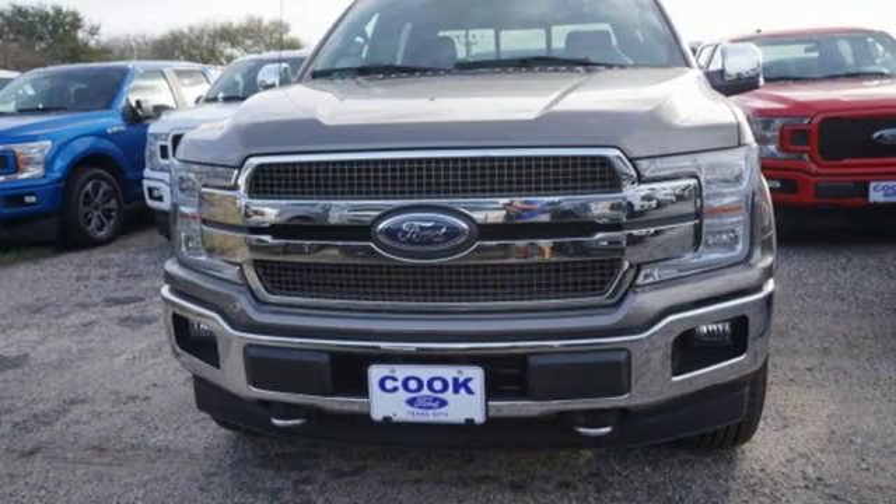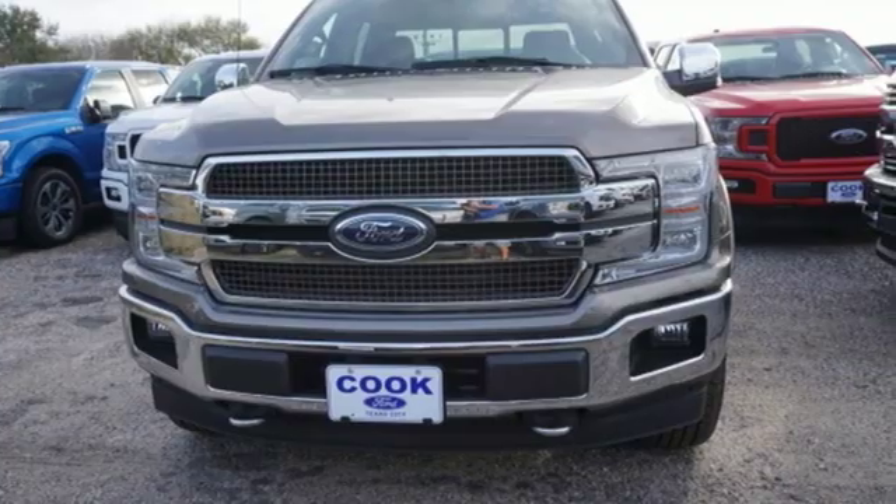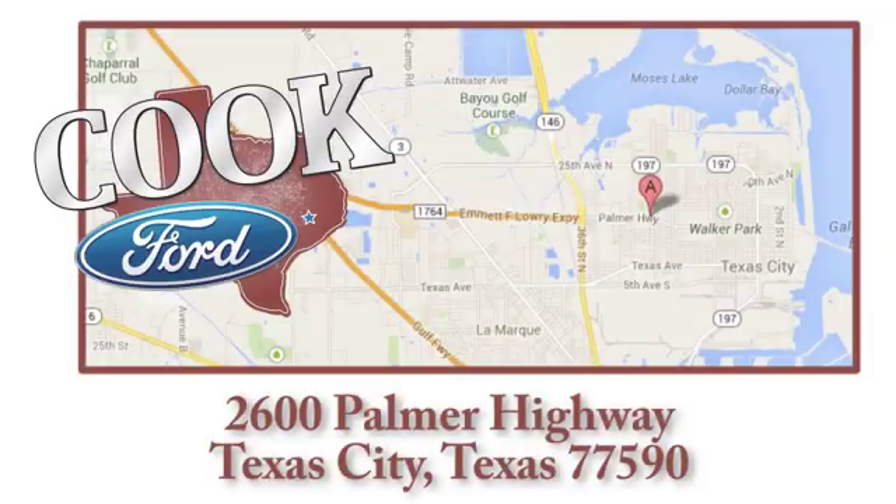Ford is America's best-selling vehicle brand. The time is now. See it for yourself today. Call, click, or stop in today. We are conveniently located at 2600 Palmer Highway in Texas City, Texas.